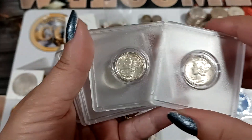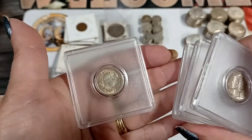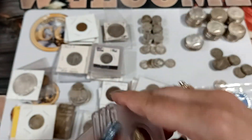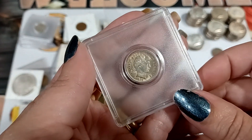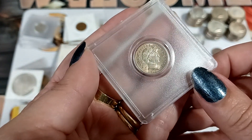We got some pretty Mercury dimes that still have some luster. As you can tell, they knew they were better ones because they put them in these 50-cent dollar plastic cases. But this one caught my eye — whoa, that one's purdy!